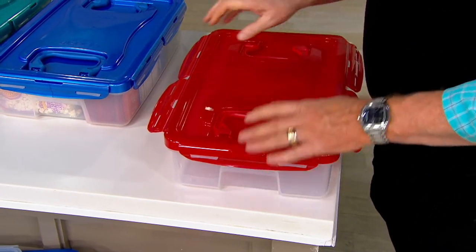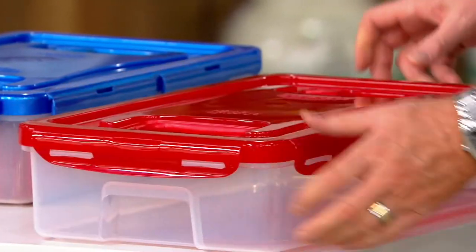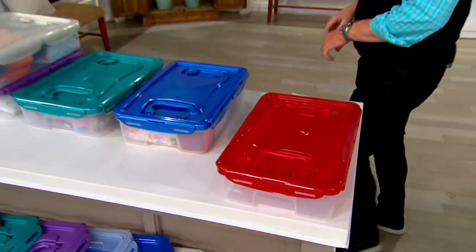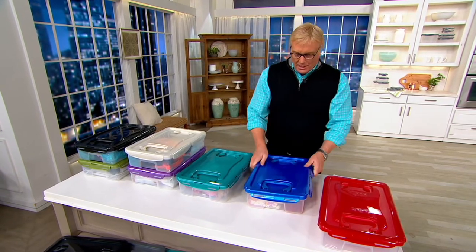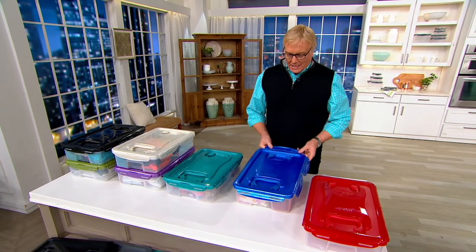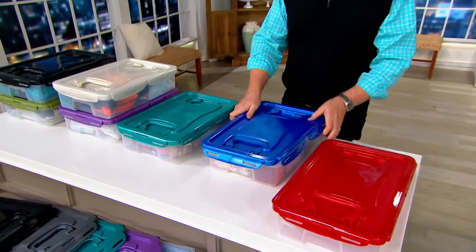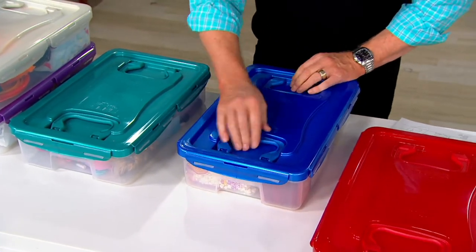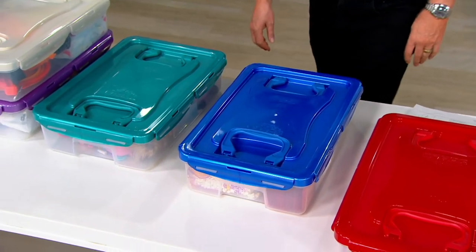And why this shape? And why this height? Because with these two handles, guess what? This baby goes under the bed. This goes in places where you need it — in your cabinet, in your pantry — where you need that extra storage. Now you have it. Good idea. Not one, but two handles. Six locks. Holds a lot. Get ready to organize like never before.